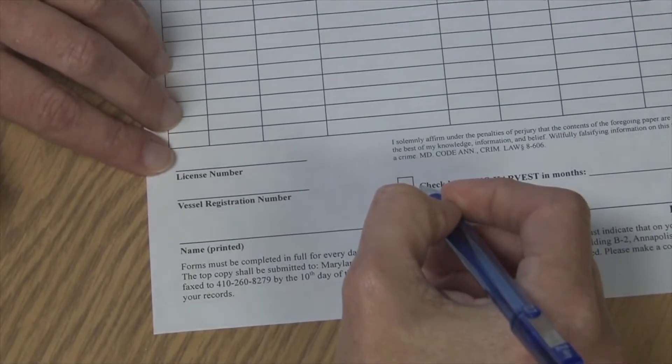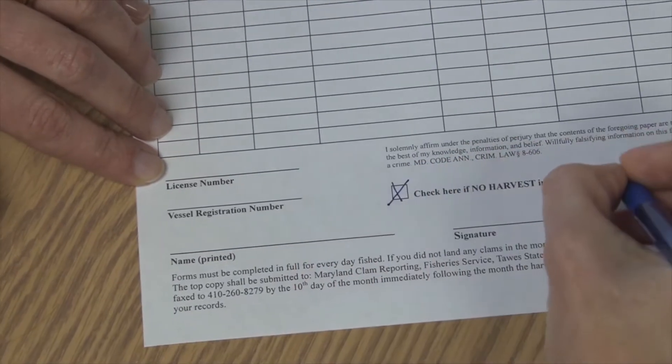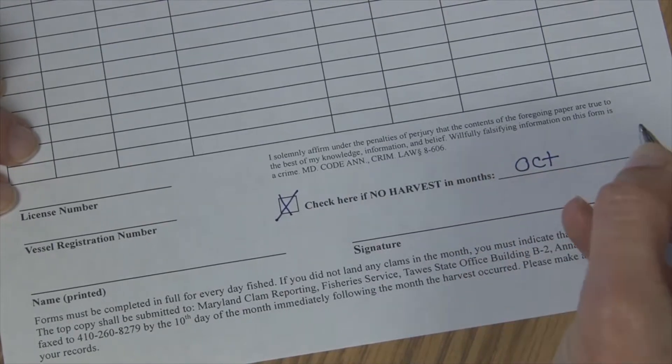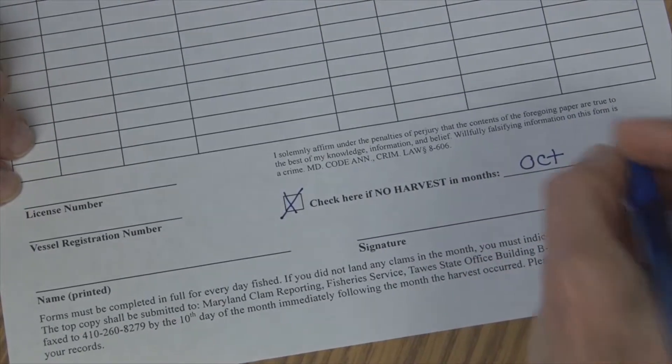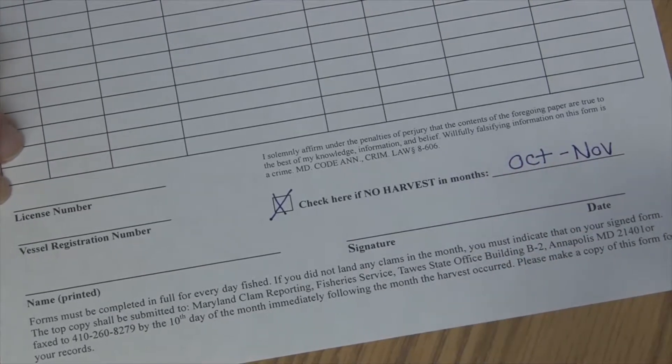I come down to the bottom of the form and there's a checkbox for no harvest. I did not harvest in the month of October. Now if I was not going to harvest in November I could also write through November, and we would automatically create a report for November for you.